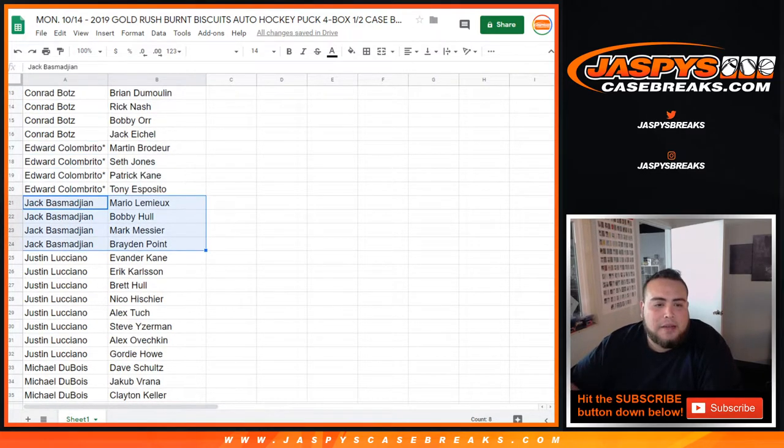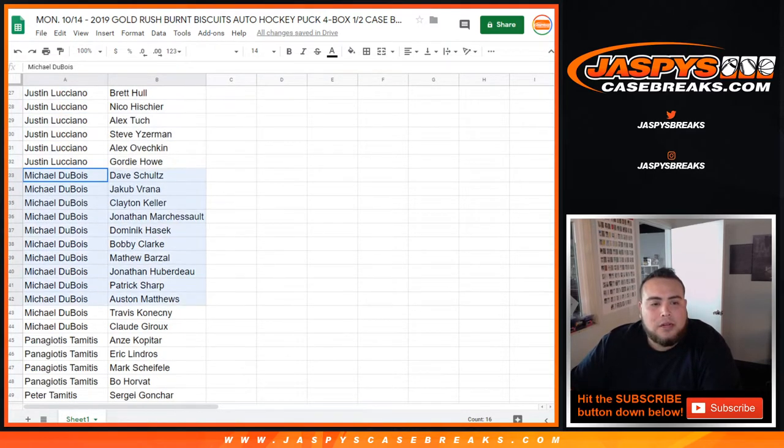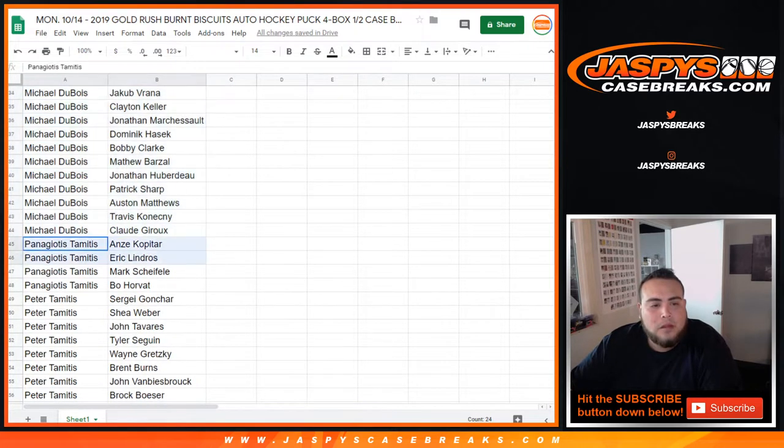Edward, last spot Mojo, got Brodeur, Seth Jones, Patrick Kane, and Tony Esposito. Jack got Lemieux, Hall, Messier, and Brayden Point. Justin, you have Van der Kane, Carlson, Hall, Hischier, Turk, Yzerman, and Ovechkin. Michael Dubois, you got Varana, Schultz, Keller, Marchessault, Dominik Hasek, Bobby Clarke, and Barzal. Huberto Sharp got Austin Matthews, Travis Konecny, and Claude Giroux.